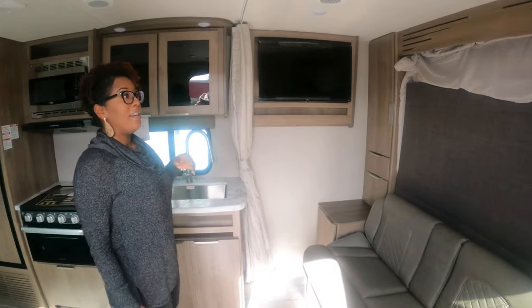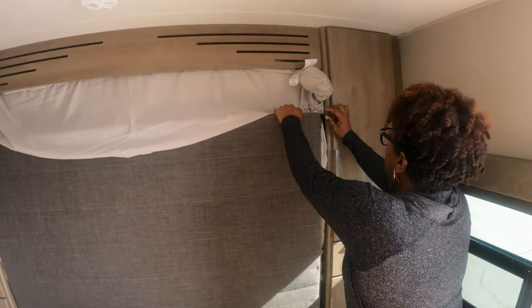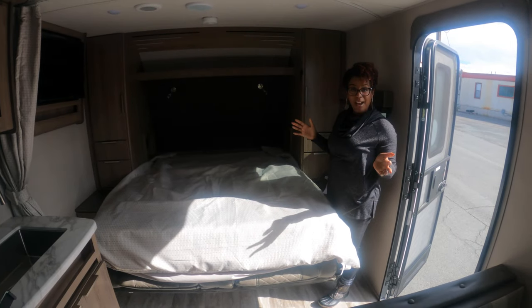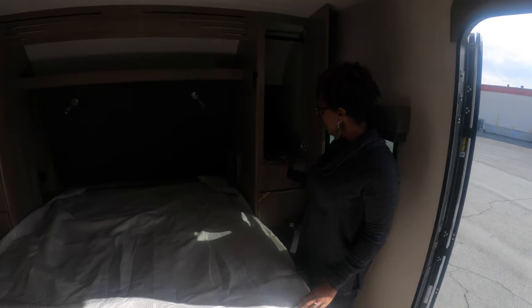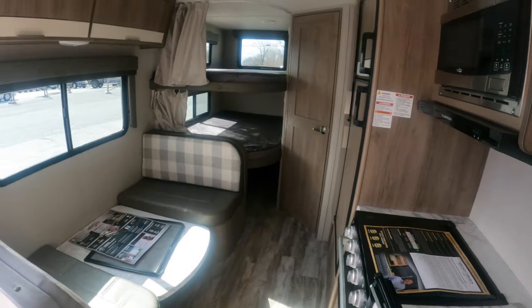This would be a perfect rental for us — I love it. It has a murphy bed that folds down like this, and the mattress comes down too. During the daytime you have a couch, and at night you have a bed — perfect. Very SUV-friendly. You've got storage over here, drawers, and they actually have a nightstand on either side of the bed with plugs, so if you have a CPAP or need to charge your phone, it's right there. They have tons of storage and a TV you can watch from the bed.